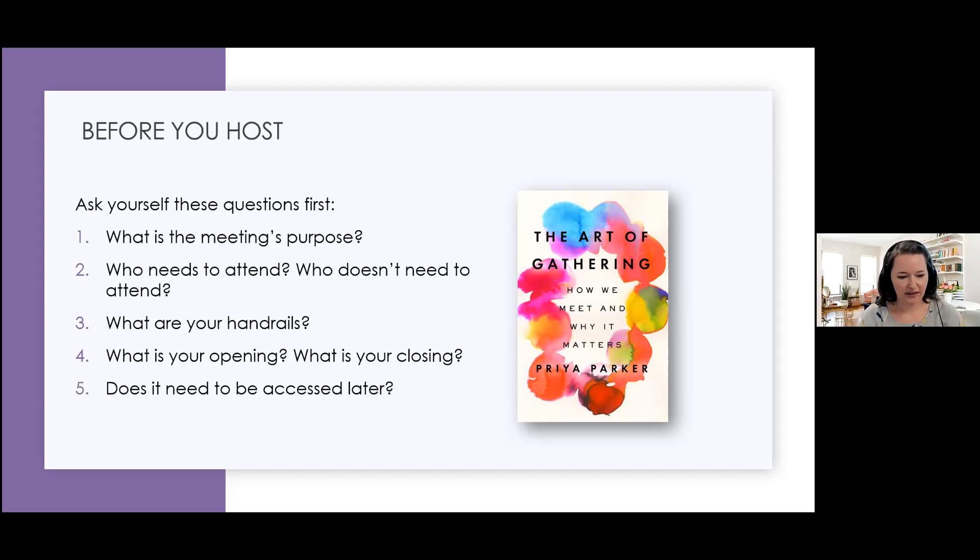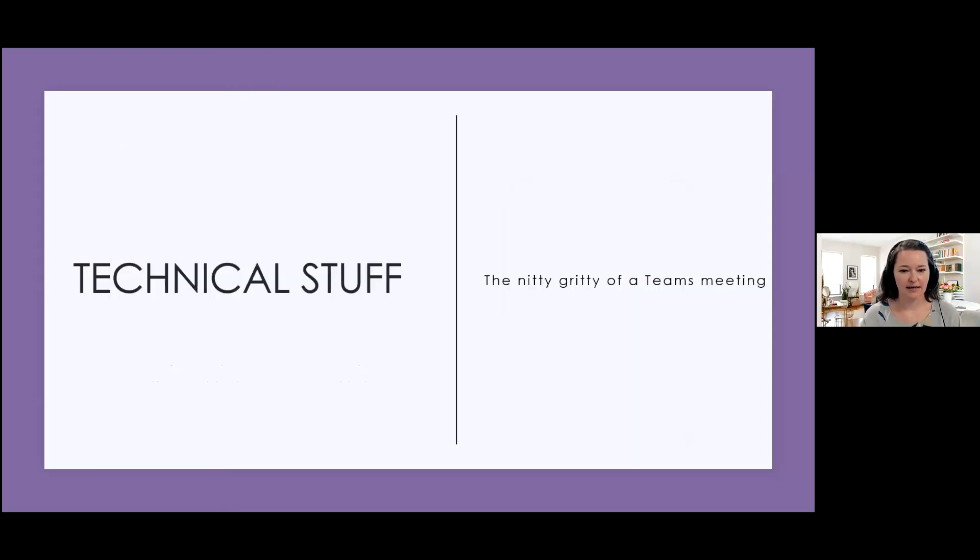Also, does this need to be accessed later? In Teams especially, that's going to dictate how you send out the invite — where do you put a meeting in Teams. If you are not within an organization that uses Teams it gets really into the weeds. If you guys in HSPLS are interested in learning that, let me know, because that's kind of my job.